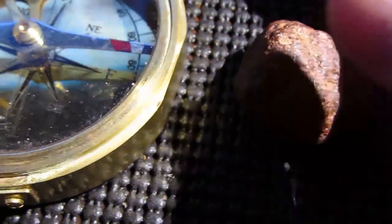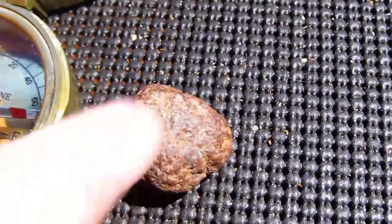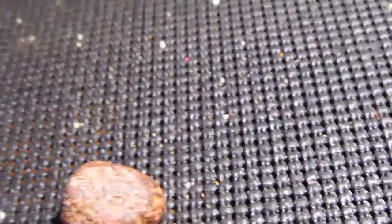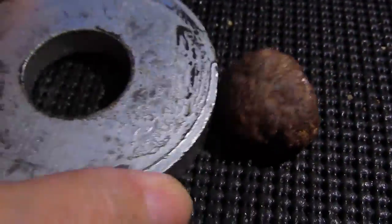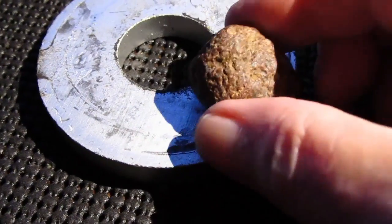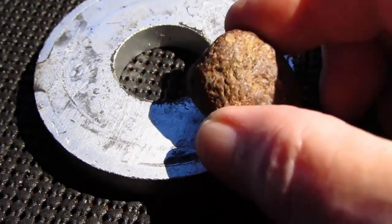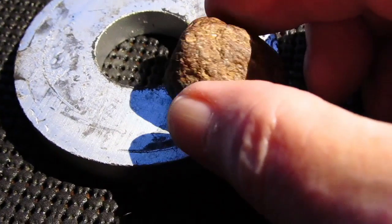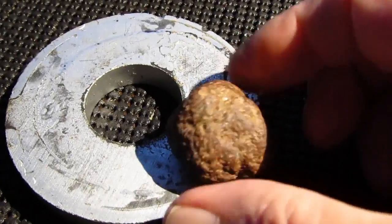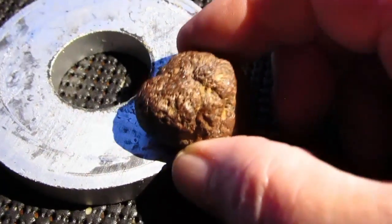I've got my big magnet here — it's an old speaker magnet that hangs on my refrigerator. You won't see the effects on camera, but I can feel it. Boy, it almost took the rock right out of my finger. I can feel the attraction really well, but there's no way to show this on camera.